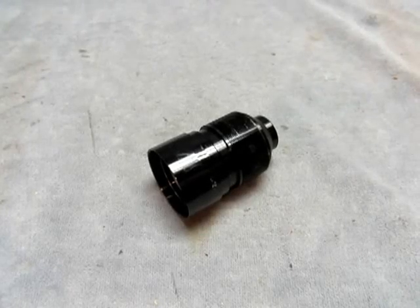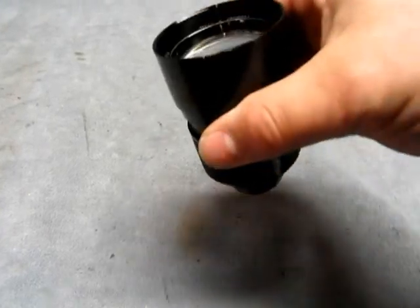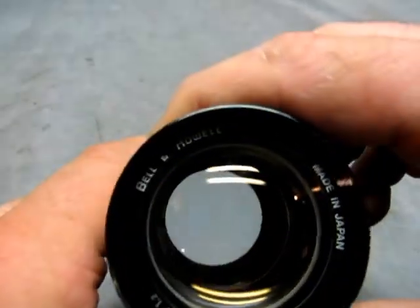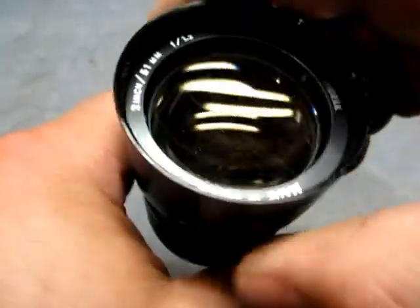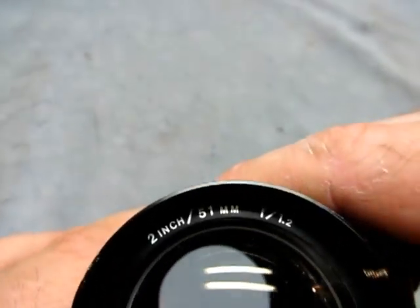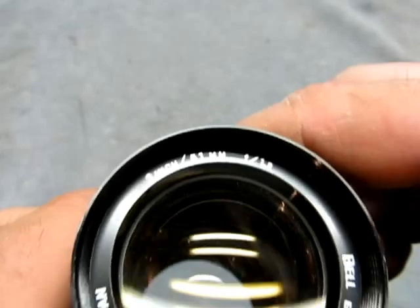For sale we have a Bell & Howell lens. It is Bell & Howell, made in Japan, 2-inch, 51mm f/1.2 lens.